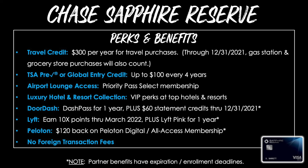The Sapphire Reserve has great benefits too, though they're different. Chase provides an annual travel credit of up to $300 per year for travel purchases — and through the end of 2021, it also covers gas stations and grocery store purchases. You'll get a TSA PreCheck or Global Entry credit up to $100 every four years, Priority Pass Select airport lounge access, and the Luxury Hotel and Resort Collection for VIP perks worldwide. Their DoorDash partnership gives you DashPass for one year plus $60 in credits through December 31, 2021. With Lyft, earn 10 points per dollar through March 2022 plus a Lyft Pink membership for a year. With Peloton, get $100 back on a membership. No foreign transaction fees either.